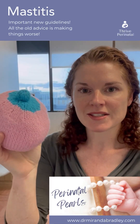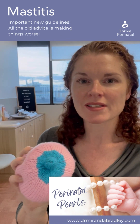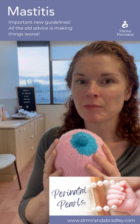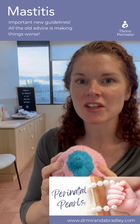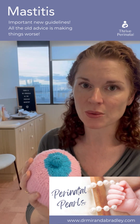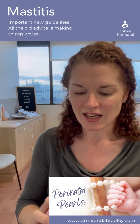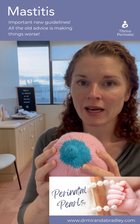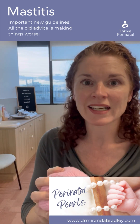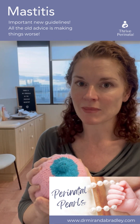Perinatal pearl number six: mastitis. You need to know this if you're breastfeeding because the entire advice and understanding of mastitis is completely the opposite of what we used to think. New guidelines came out in 2022 from the Academy of Breastfeeding Medicine, and a whole new paper has given us a new understanding of what mastitis is and what we do about it. It turns out everything we previously told people is actually making things worse.